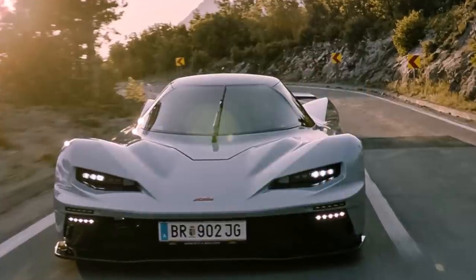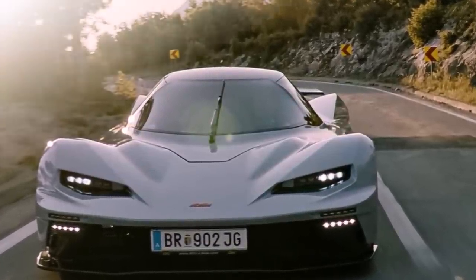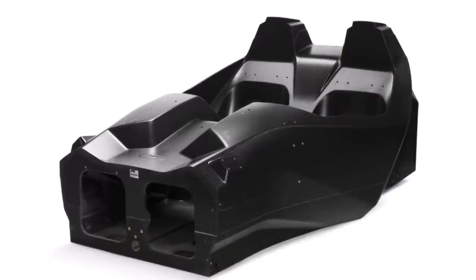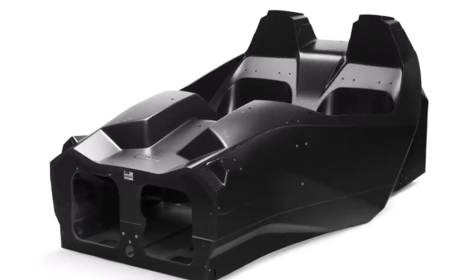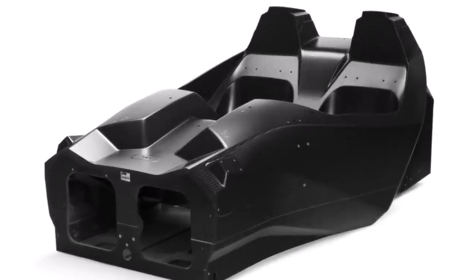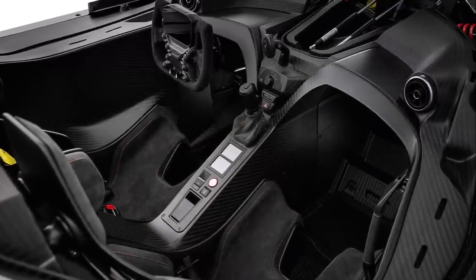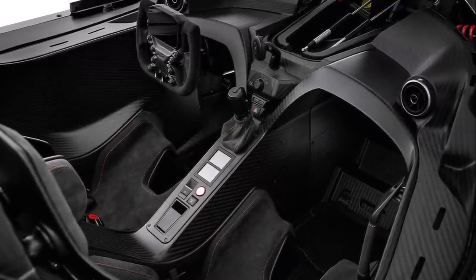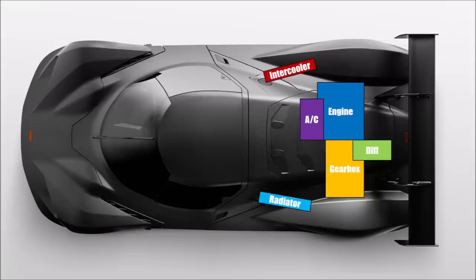The car has a closed cockpit now, so they need an air conditioning system. One of the important points for KTM was to keep their traditional monocoque the same, but it's effectively a double-seater Formula 3 monocoque and not designed for a closed cockpit. So the air conditioning system could not fit in the dashboard like in other cars. Additionally, the engine and hence the AC compressor sits at the very back, so they packaged all AC components in the back.